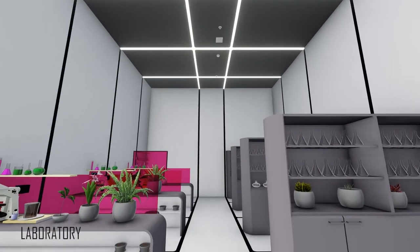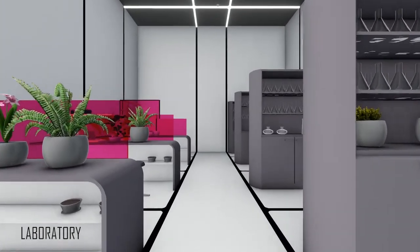In this laboratory, fast-growing seeds are being developed to measure soil fertility on other planets.